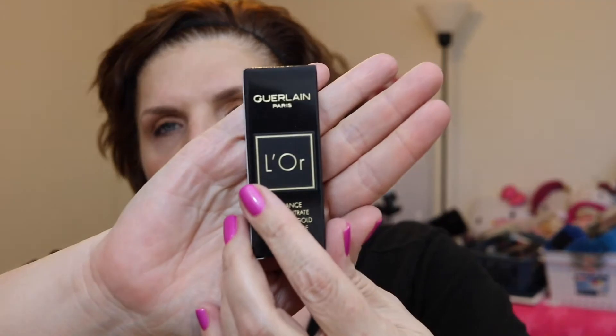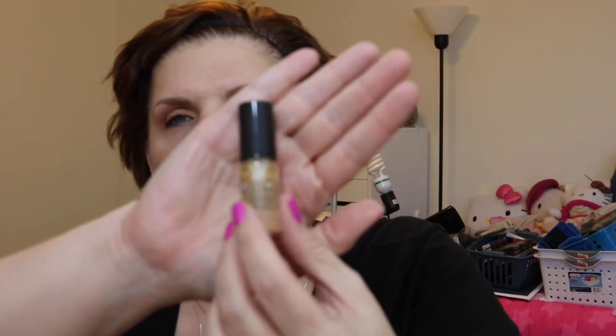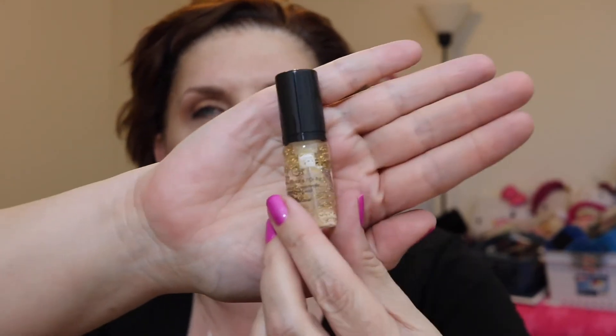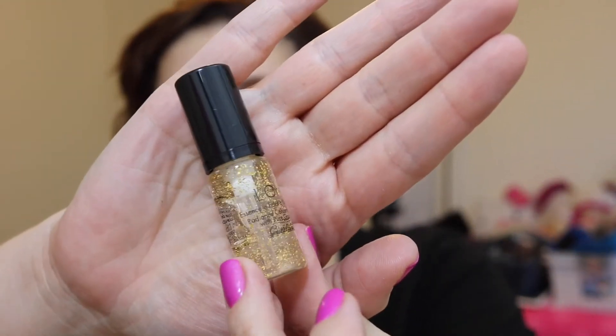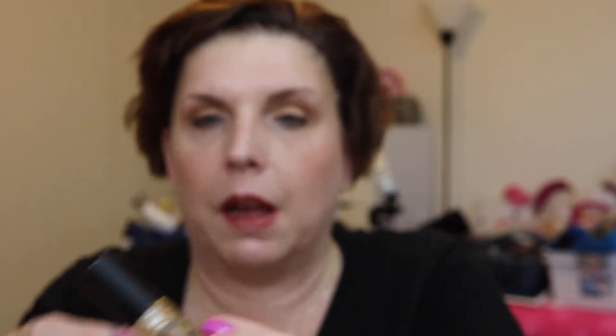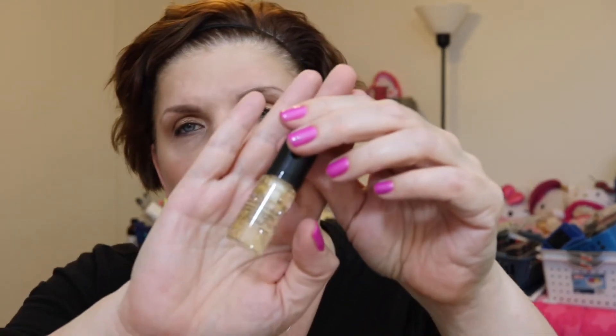We also got Guerlain L'Or Radiance Concentrate with Pure Gold. I think I've seen this around YouTube — it's that primer with the gold flecks in it. This will make it worth it alone because I was contemplating purchasing it. I don't know the price offhand but I know it's probably pricey for a primer. You can see the little gold flecks in there, but this will definitely give me a sampling to tell if I like it or not. Hopefully I won't like it too much. So it's a primer — we're doing good.